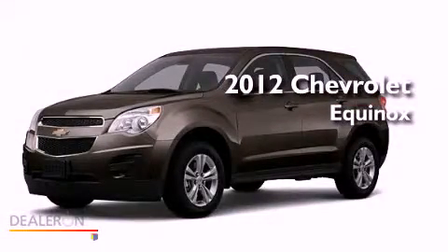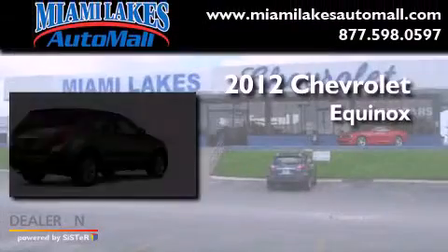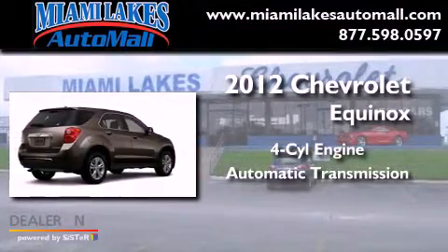This is a brand new 2012 Chevrolet Equinox. It has a four-cylinder engine and an automatic transmission.